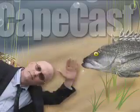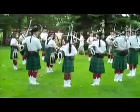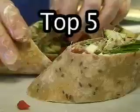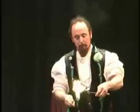CapeCast! Top 5 things to do this weekend!